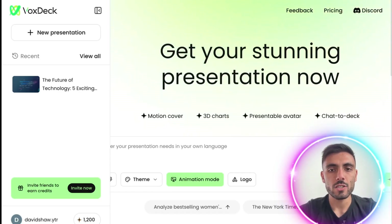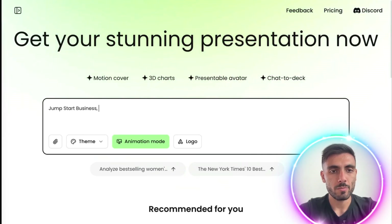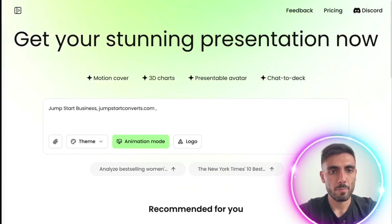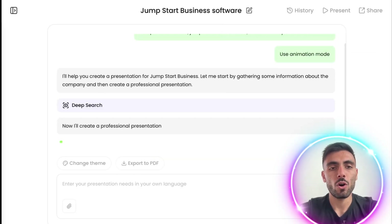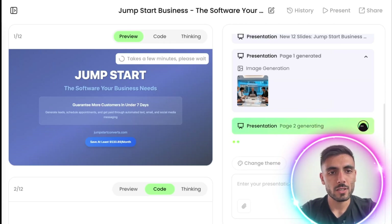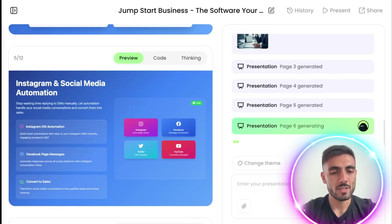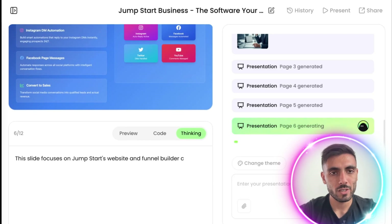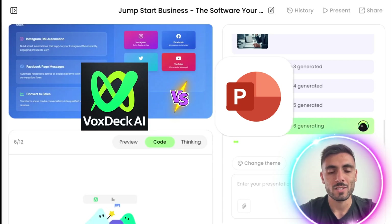Vox Deck, on the other hand — I just type the topic and I get the full deck generated. I type the topic that I want, for example, jumpstart business with this website, and I also type a punchline about it. Then I click send and the AI starts working for me. I can see the whole process as the AI creates the presentation for me in real time.